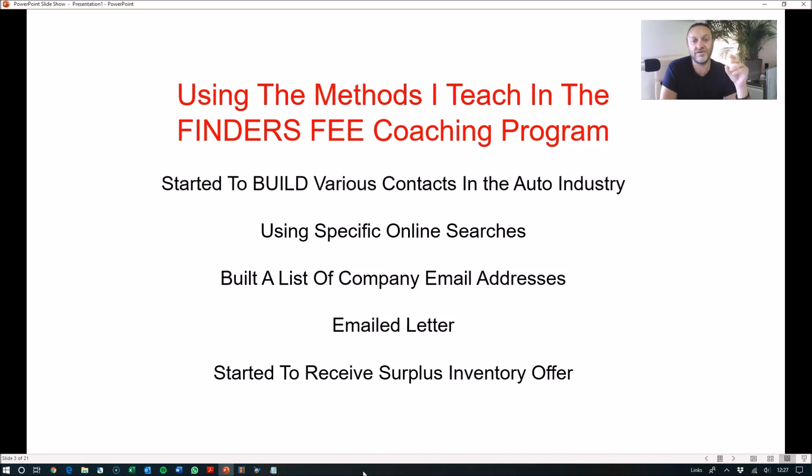These types of companies sell various auto-related products across the automotive industry. He emailed them all a letter — a letter that I actually provide in my coaching program. It's a very engaging letter that these companies receive, basically explaining that he was looking for any surplus inventory that these companies had in their warehouses that they wanted to get rid of.